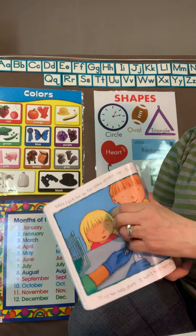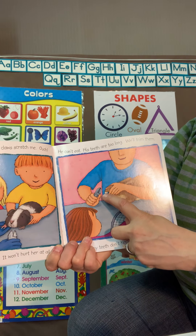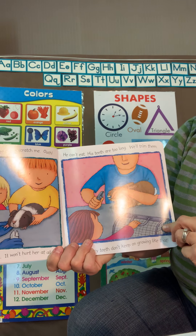This little guinea pig needs his claws clipped — his toenails are getting too long. And this little rabbit's teeth are getting very, very long and need to be cut just a little.